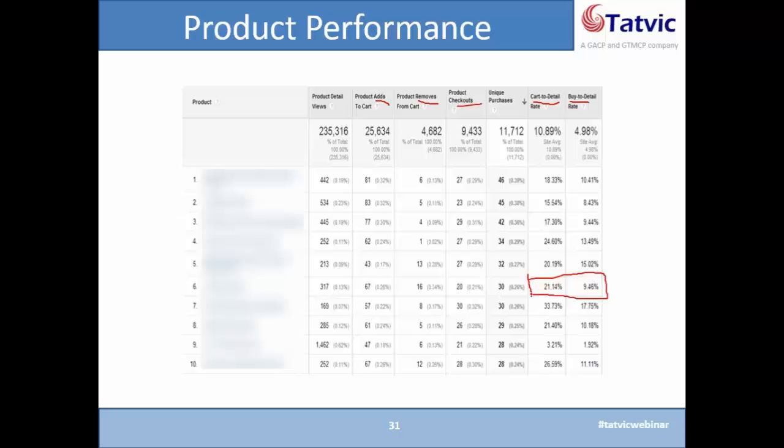This essentially means that people do add a product to the cart, but they don't convert enough. This indicates there is either a problem with the shipping cost or some other issue that users identify after adding a product to the cart, and then they decide not to purchase. So you know exactly where the largest problems exist for your store for a set of products, and you can immediately start taking action based on these reports.